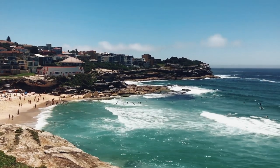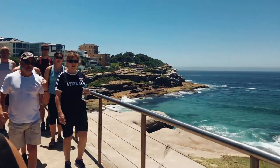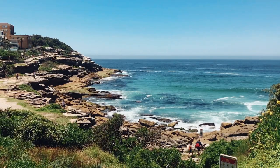The whole journey roughly takes around two to three hours depending on how quickly you walk. We recommend doing this as a half-day tour so that you can enjoy the walk and then also enjoy lying on the beach and swimming in the ocean.